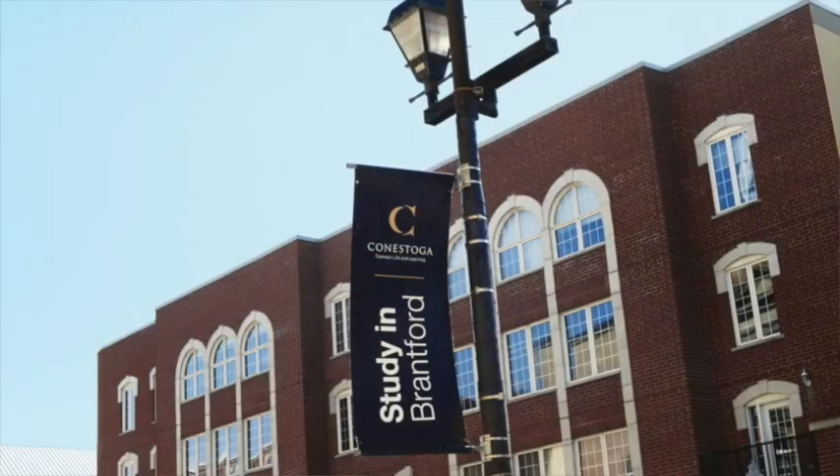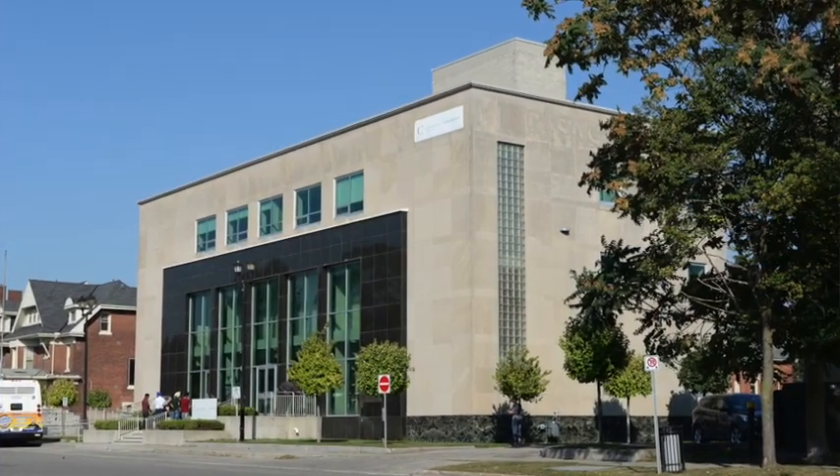Hi, my name is Kendra and I work with the International Office here in Brantford. I help students with finding accommodations while they're studying here in Brantford and transitioning to life at the Brantford campus.